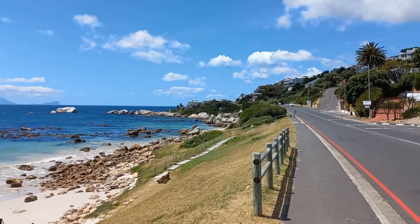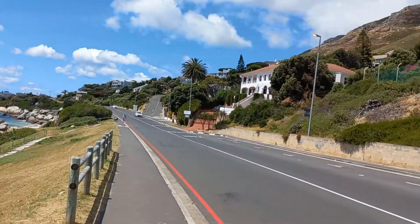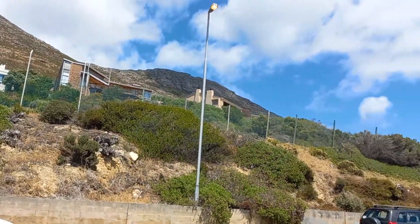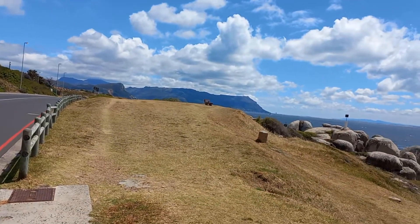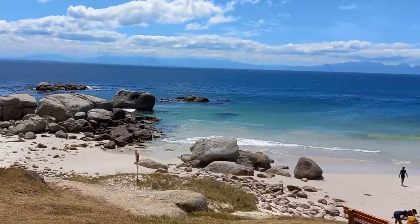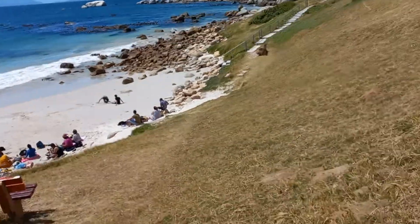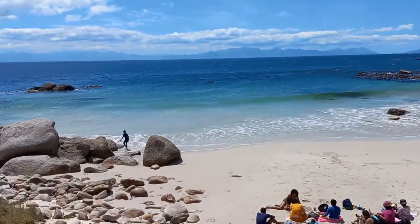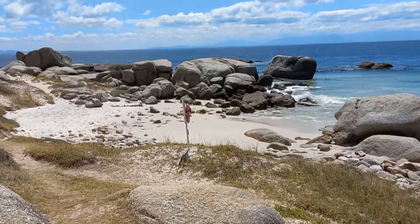So we are at Froggy Pond Beach. Let's just take a walk about and check it out on a breezy November day in Cape Town, facing False Bay.